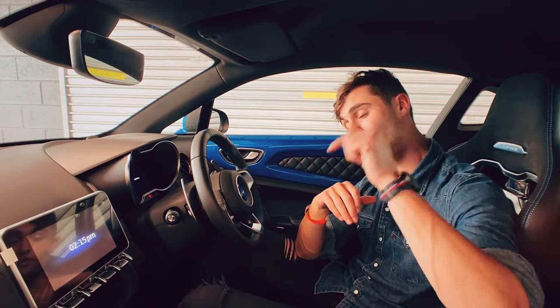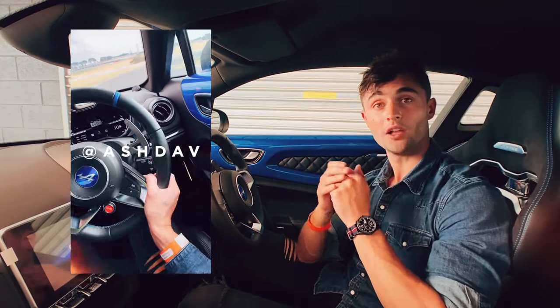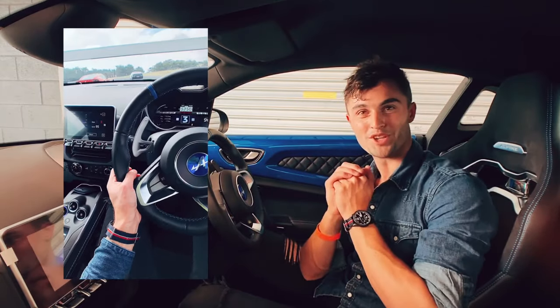Today we have got, both on YouTube and on Instagram, hotlap point-of-view footage in both wet and dry conditions of the Alpine. What a little machine this thing is.